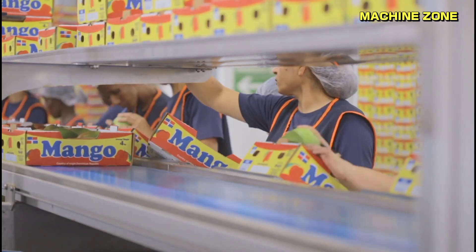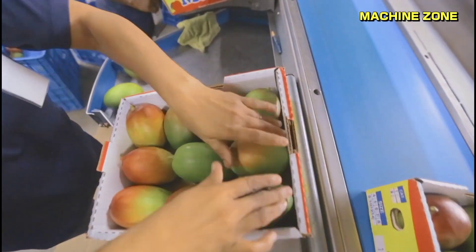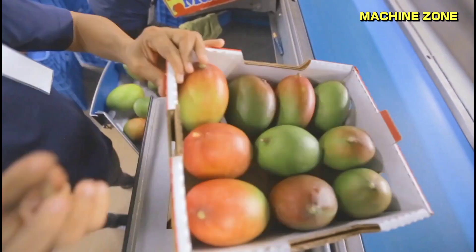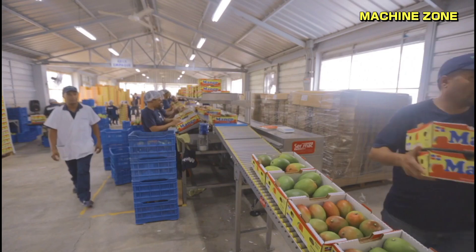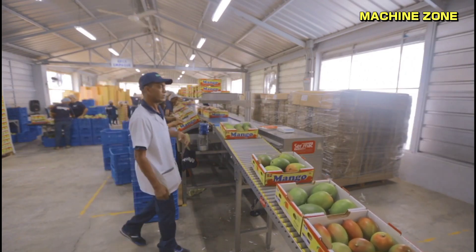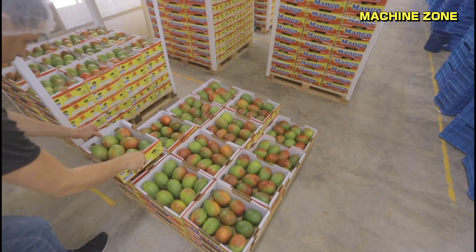The high price of Miyazaki mangoes is due to a number of factors, including the labor-intensive cultivation process, the limited supply of the mangoes, and the high demand for them. Miyazaki mangoes are considered to be a luxury item and are often given as gifts. They are also a popular ingredient in Japanese cuisine.